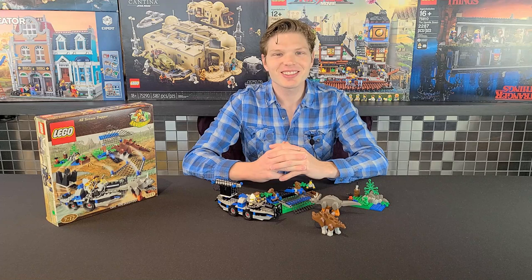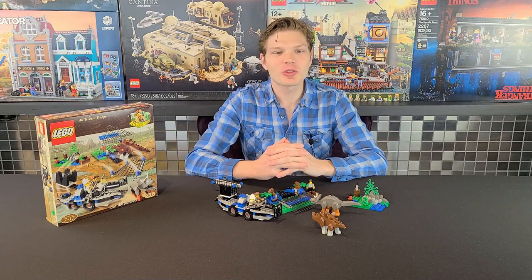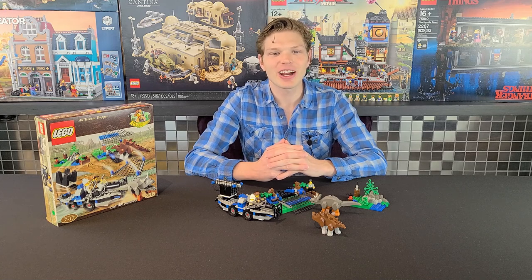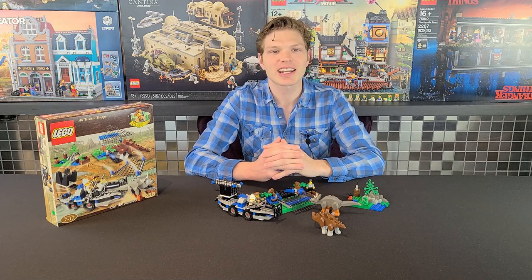What's going on Lego maniacs, it's Ty the Lego Guy here, welcome to another episode of Old School Wednesdays. Today we're journeying to the Lego Adventurers Dino Island sub-theme and taking a look at what may be the weirdest adventure set ever made — it's the All-Terrain Trapper, set 5955, 185 pieces, three minifigs, retailed for $30 US, came out in the year 2000.